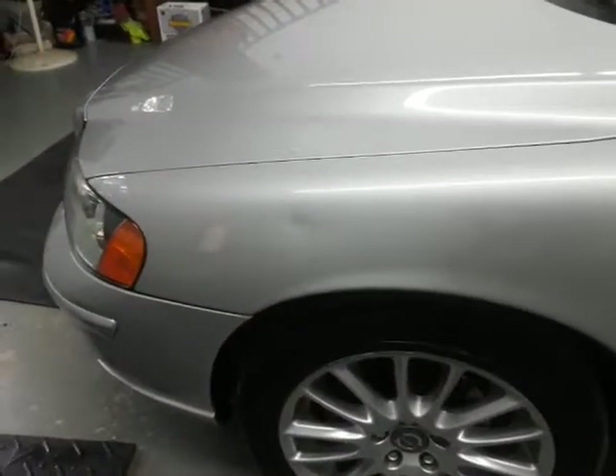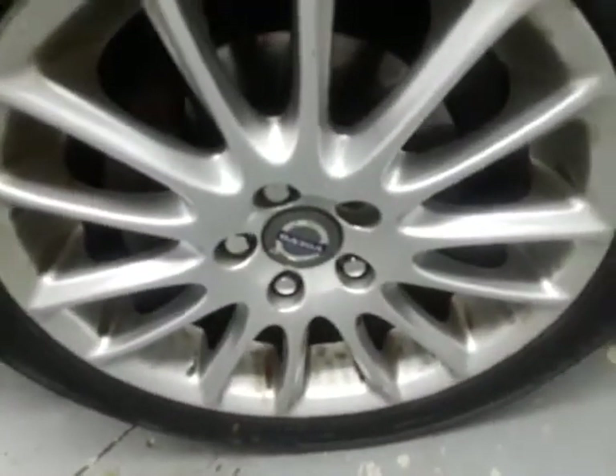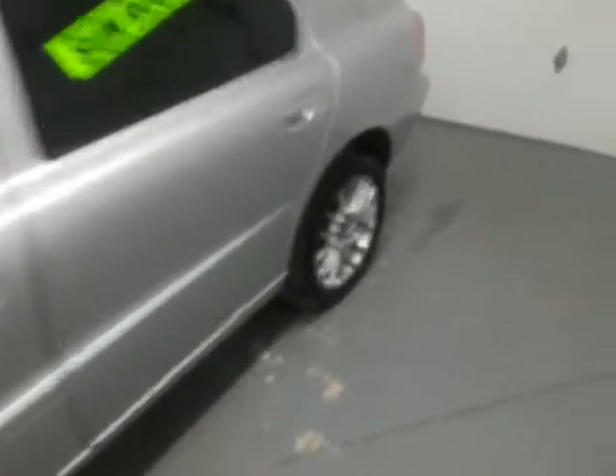There's a small dent in the fender right there. This wheel has a little bit of rust in the crevices of the wheel. The rest of the wheels are in good shape — it's just that front one there.